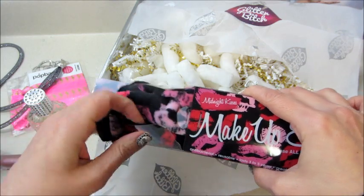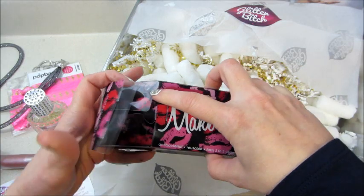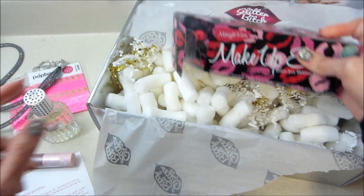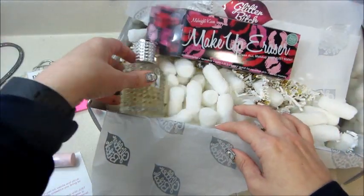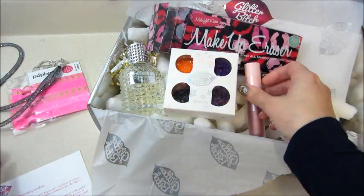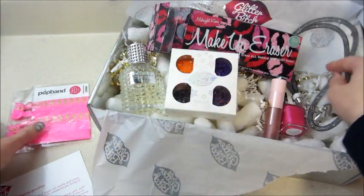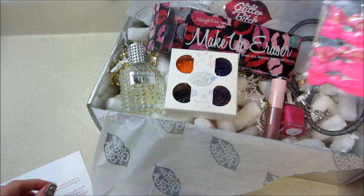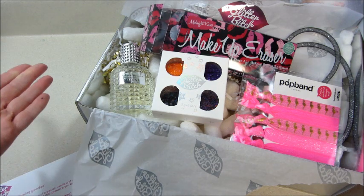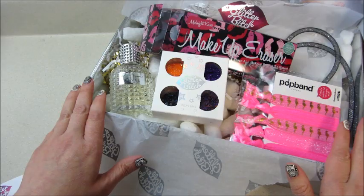I might give that a try — I'm just so used to soap, water, and toner to take my makeup off. From the comments, you guys typically don't like this box and I agree — it's way more expensive, I could get several subscriptions for the price of this one and get more items. I'll definitely be canceling. I'll be upset if she includes something like the Jeffree and Shane mini palette next month, but that probably won't happen. If you're interested, I'll put all the information below for the subscription. As always, thank you so much for watching — bye guys!